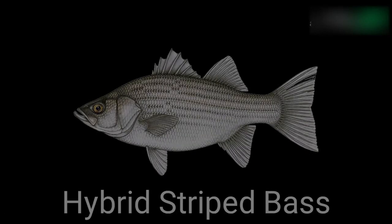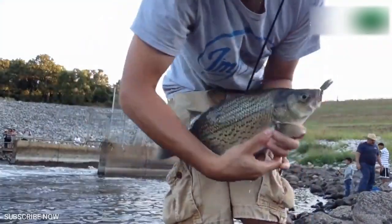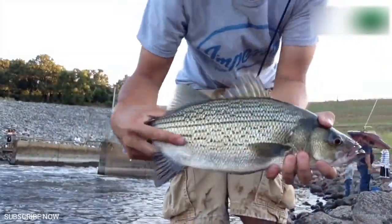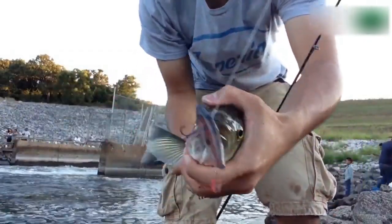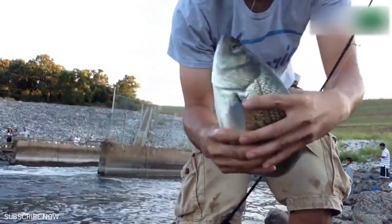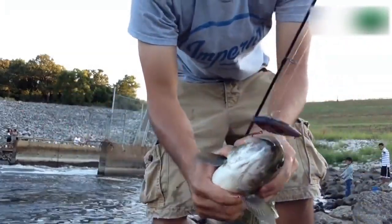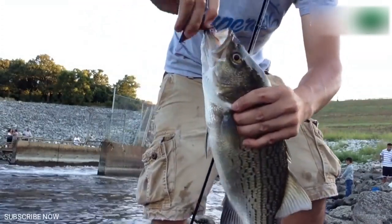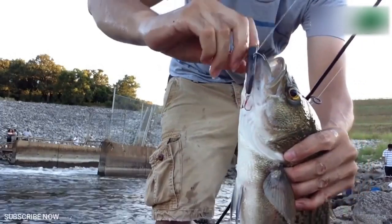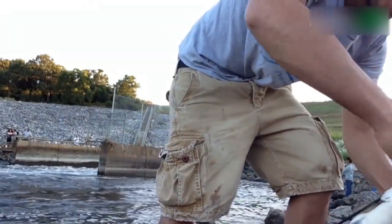Hybrid Striped Bass. It's possible to raise other types of bass in small scale aquaculture systems, but this is the only variety commonly used, as it has been bred for such conditions and is much hardier, adaptable, and fast growing compared to various wild bass species. It also has a milder flavor than wild bass and has become quite common in North American grocery stores. Optimal water temperature is 65 to 75 degrees. Within 12 to 16 months it'll reach 1 pound.